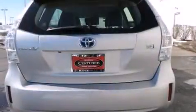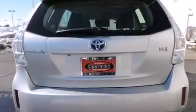Air conditioning with automatic climate control, a split folding rear seat, cruise control, and an auto dimming rear view mirror.